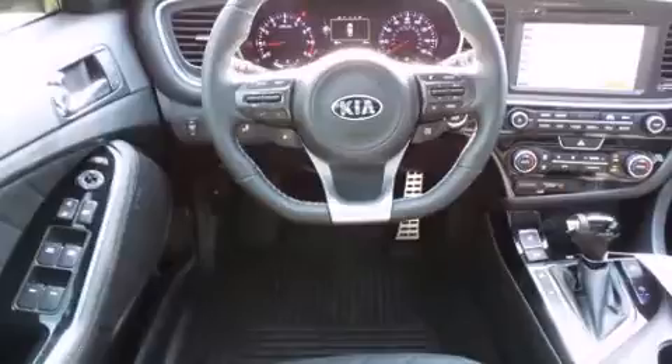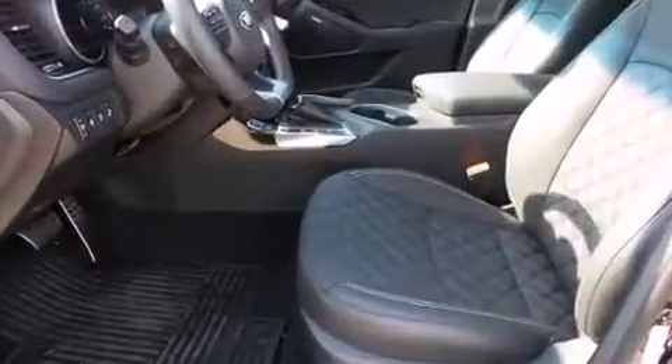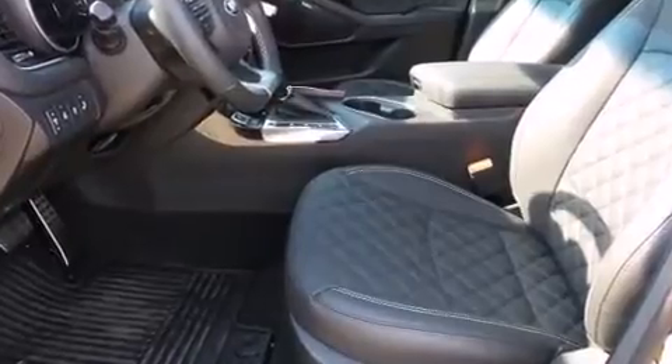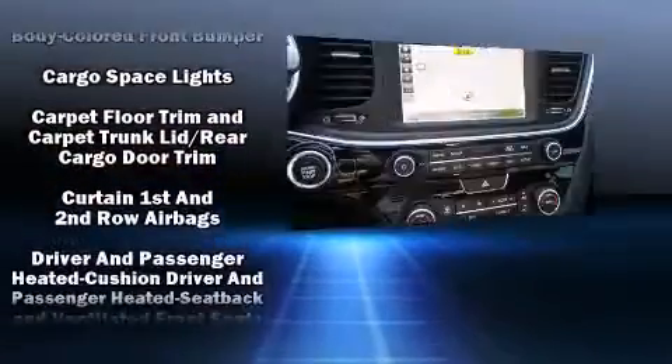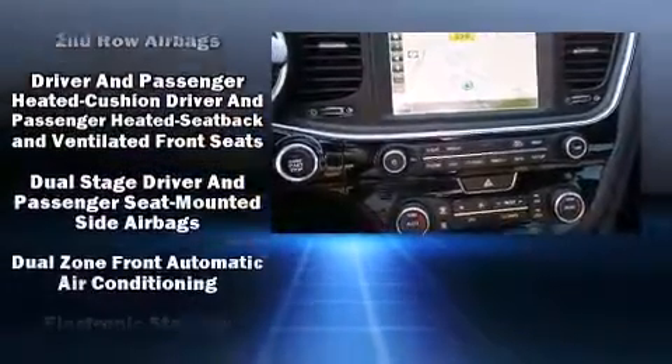Kia prioritized comfort and style by including a blind-spot monitoring system, power front seats, heated door mirrors, and seat memory. Features such as automatic climate control and leather upholstery prove that economical transportation does not need to be sparsely equipped.